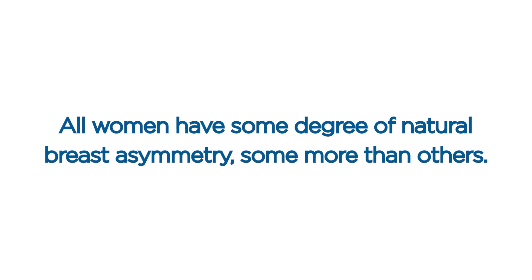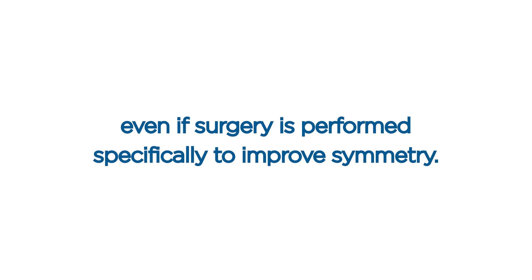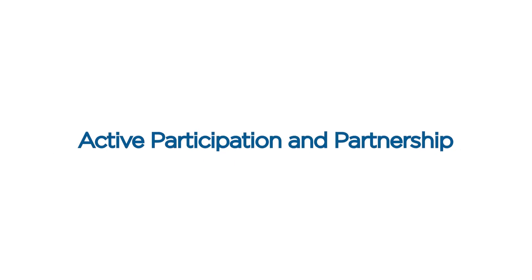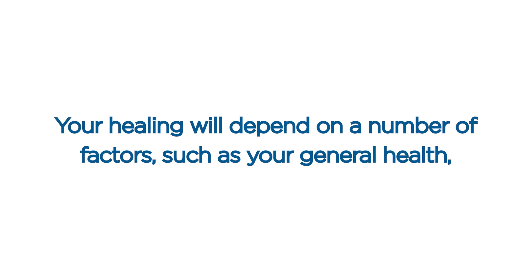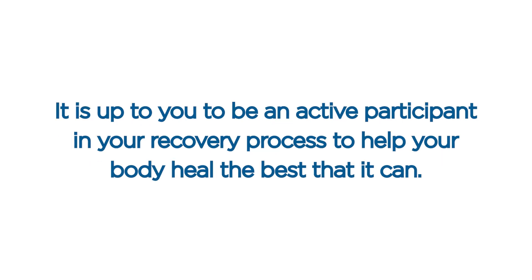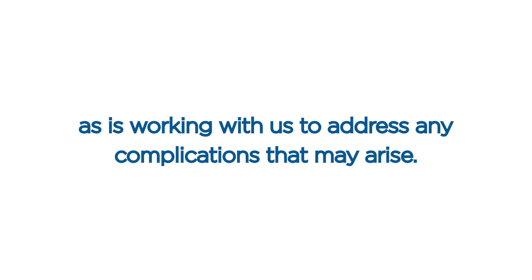Natural asymmetry. All women have some degree of natural breast asymmetry, some more than others. Natural breast asymmetry will persist to some degree after surgery, even if surgery is performed specifically to improve symmetry. Active participation and partnership. It is important for you to know that while your surgeon can perform your surgery, your surgeon cannot heal you. Your healing will depend on your general health, your willingness to follow instructions, and your mental attitude towards recovery. It is up to you to be an active participant in your recovery process. Following all of our instructions is very important, as is working with us to address any complications that may arise.